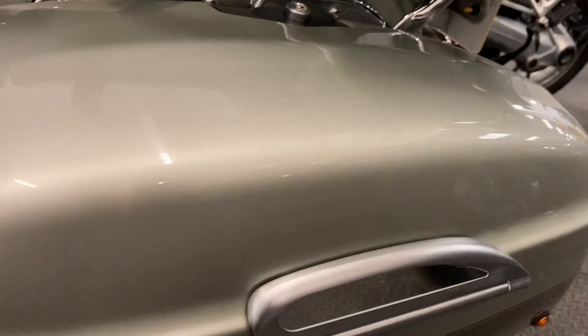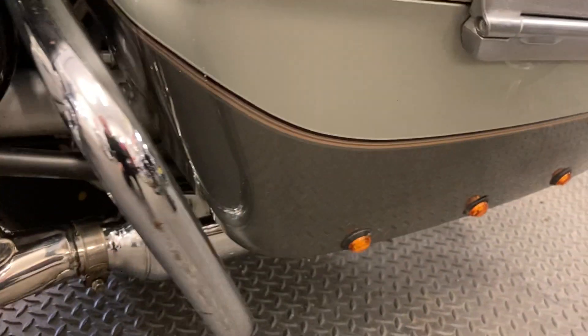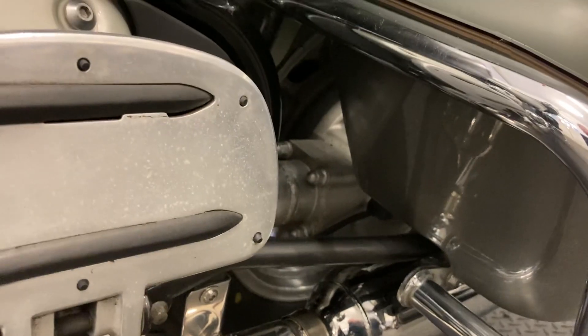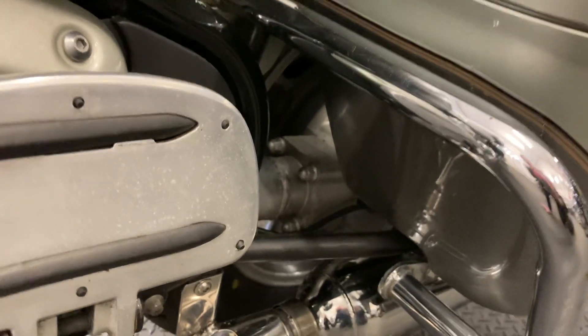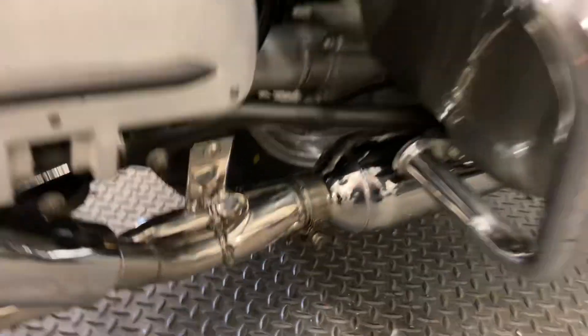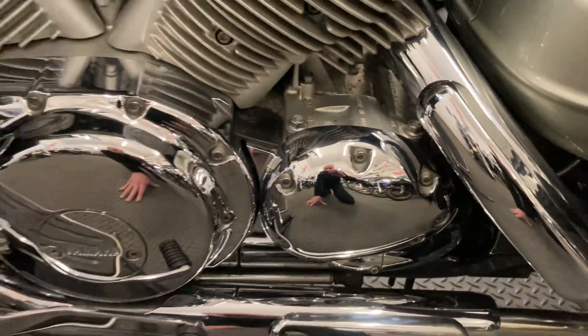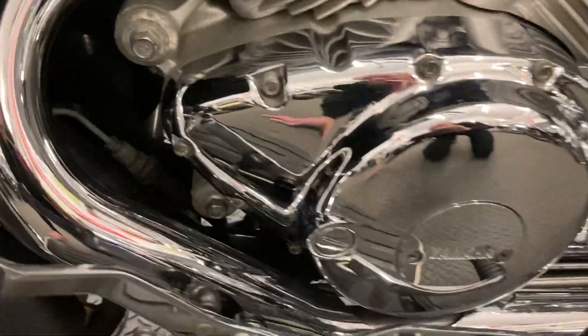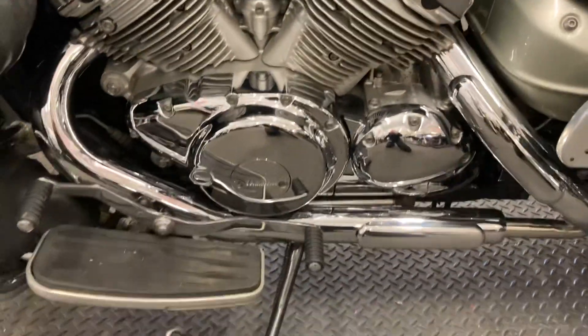For a 20-odd year old bike, it is quite exceptional — you'll find the odd tiny little mark here and there where people have got on and off, but it's really clean. It has shaft drive, so it's pretty much just oil and filters once a year and the shaft looks after itself — no chain, sprockets, or belts to worry about adjusting or replacing. Look right in amongst the engine and it's clean as a pin, so it's really exceptionally well looked after.